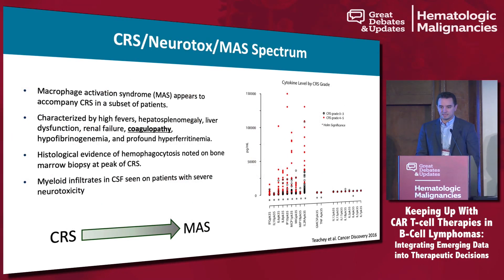CRS is actually starting to look very much like macrophage activation syndrome. If you do bone marrow biopsies on many of these patients, especially leukemia patients, you'll actually find hemophagocytosis in the bone marrow at the time of peak CRS. Looking at the cytokine profiles, this looks very much like HLH — splenomegaly, fevers, coagulopathy, hyperferritinemia, with ferritin over 100,000 in some leukemia patients. There is overlap in the cytokines elevated in HLH versus those seen in high-grade CRS.